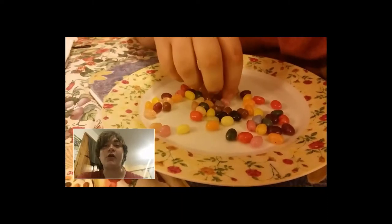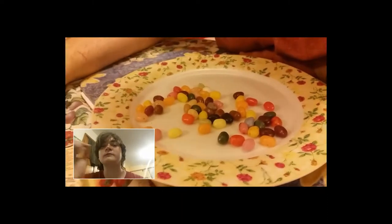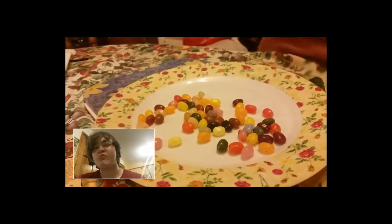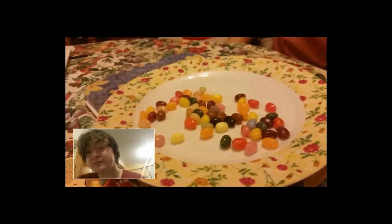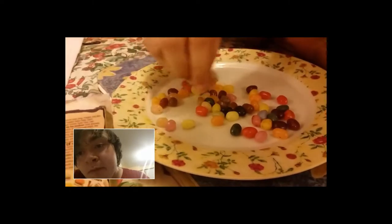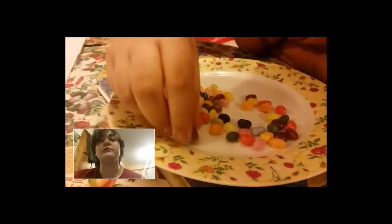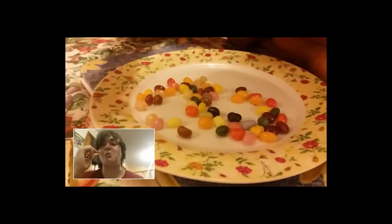Pear flavor — pear's one of those flavors that doesn't taste that nice. It tastes weird but it's pear flavor. Okay, I'm gonna go for butterscotch if it is butterscotch.